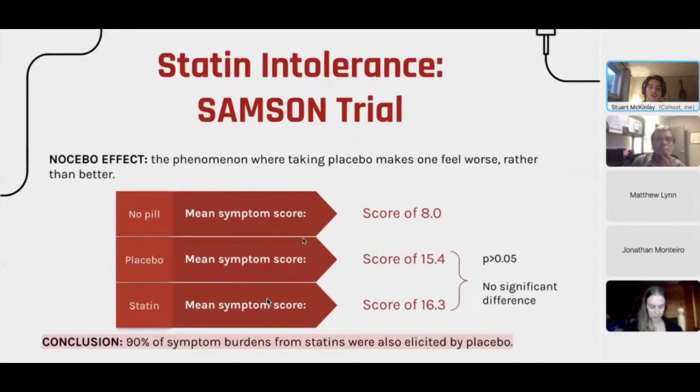Before the results, it's important to understand the nocebo effect — the phenomenon where the act of taking a pill makes someone feel worse rather than better. Individuals not taking any pills had a baseline pain score of about 8 out of 100. The placebo group and the statin group scored 15.4 and 16.3 respectively.